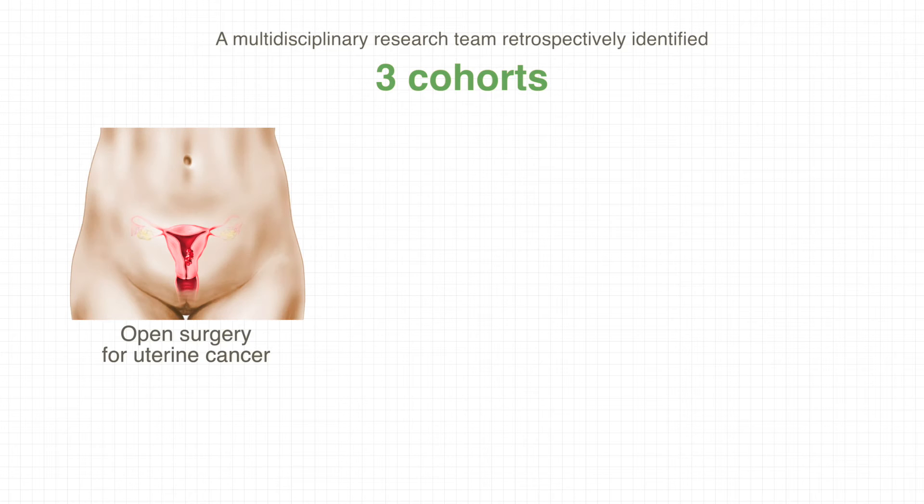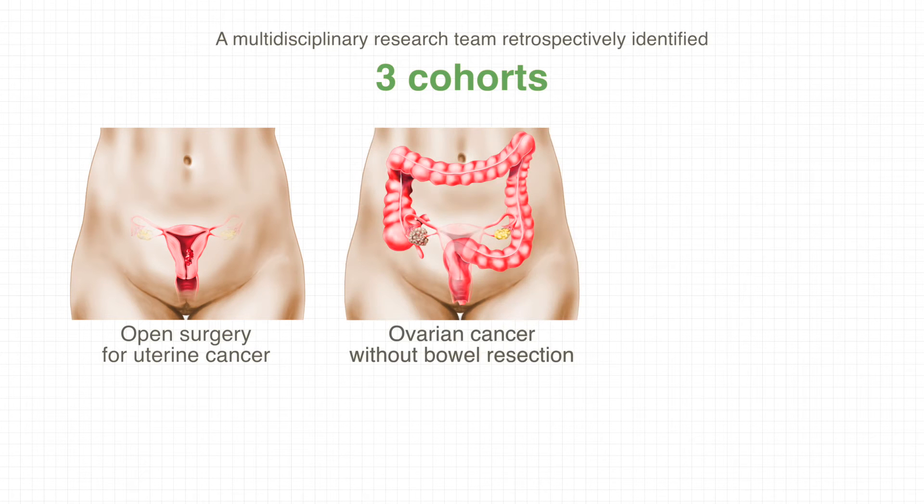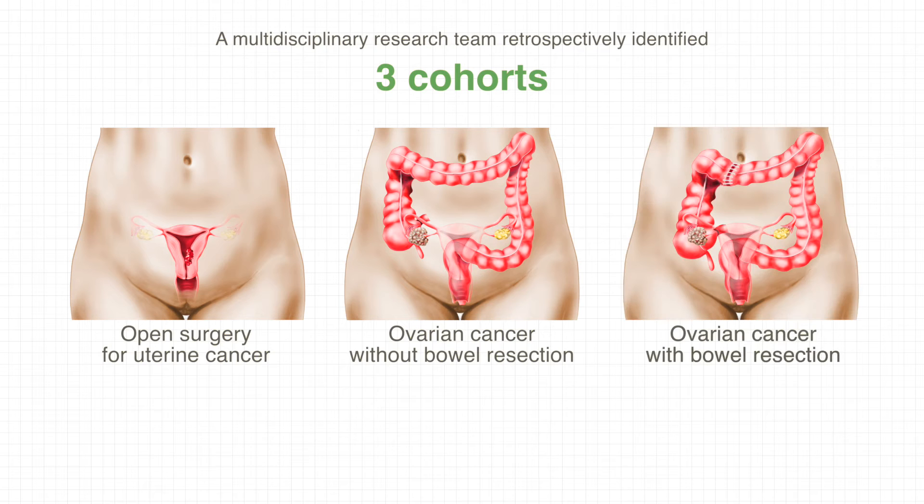A multidisciplinary research team retrospectively identified 635 cases in three cohorts: open surgery for uterine cancer, ovarian cancer without bowel resection, and ovarian cancer with bowel resection, between January 1, 2010 and December 31, 2012.